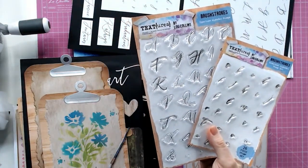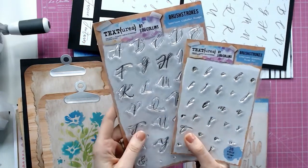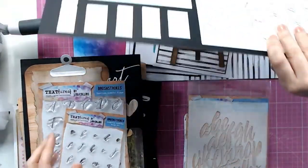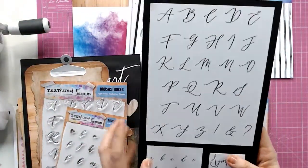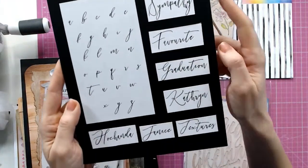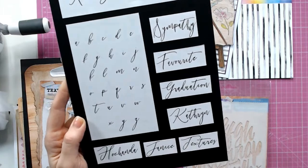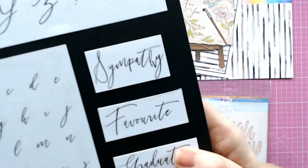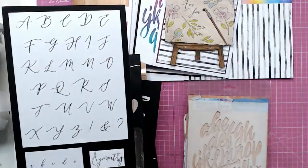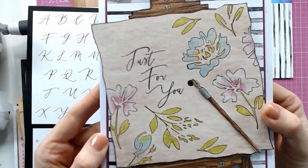We have a brush-lettered font with uppercase and lowercase that work together beautifully — they match and line up perfectly. They're available individually but I'd recommend getting both. You've got the full alphabet with punctuation marks in uppercase, and the full alphabet in lowercase. I'll demonstrate how easy it is to write your own words in this really modern, popular font. Examples include: Sympathy, Favorite, Graduation, Catherine, Textures, Janice. I love brush lettering, and to be able to write your own sentiments with no skill required is really good fun.